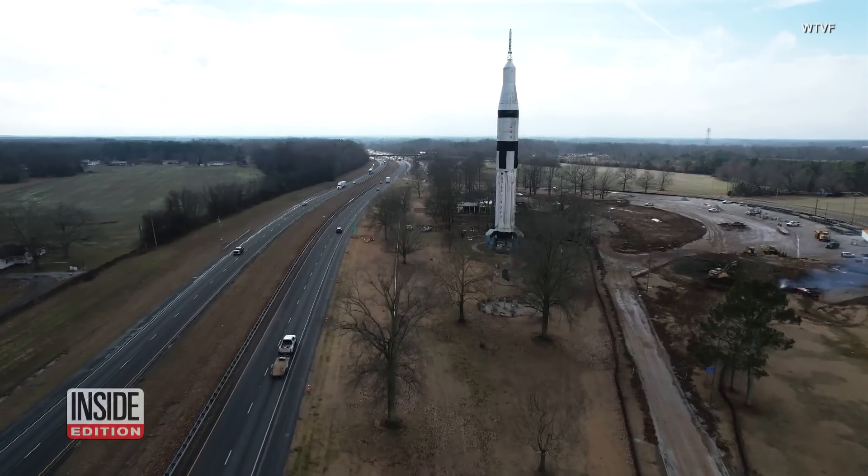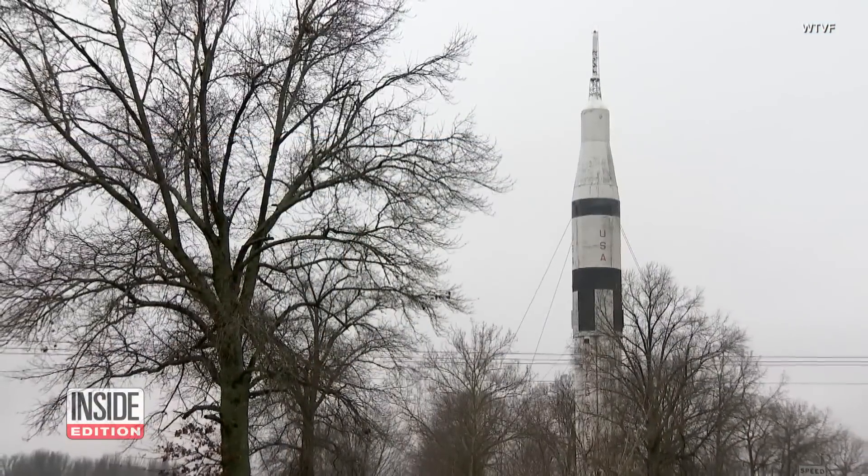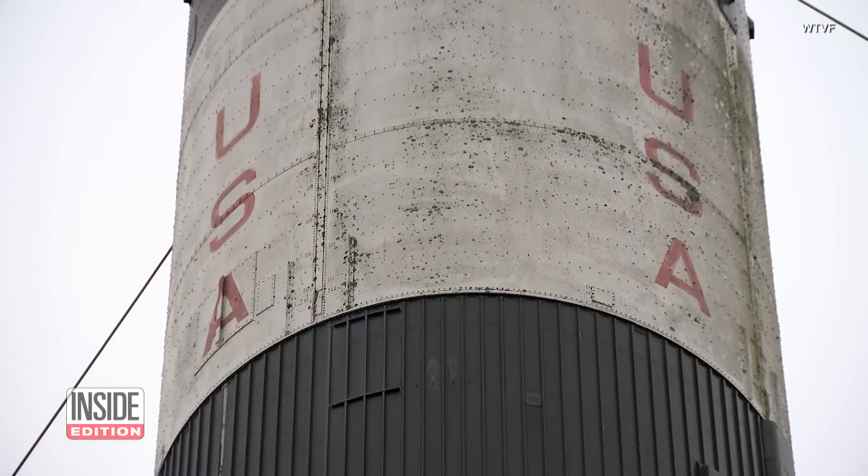After decades of standing on the side of I-65, this rocket may be taking off — not to the moon, just not here. It's a landmark. It's been there for a long time. I'd hate to see them take it down and not put anything up.